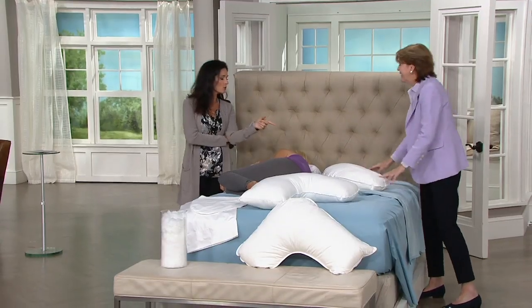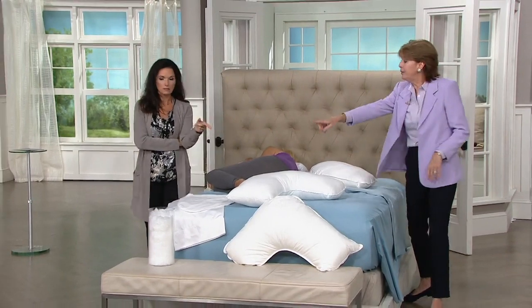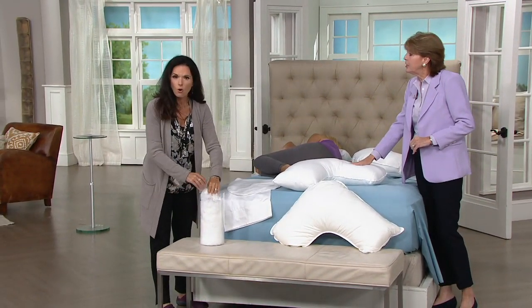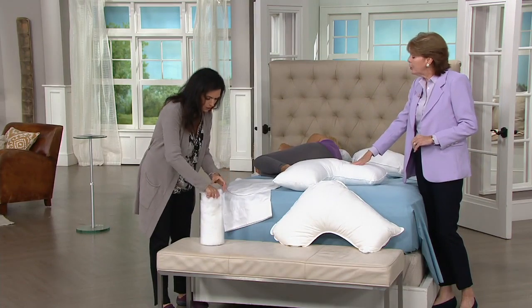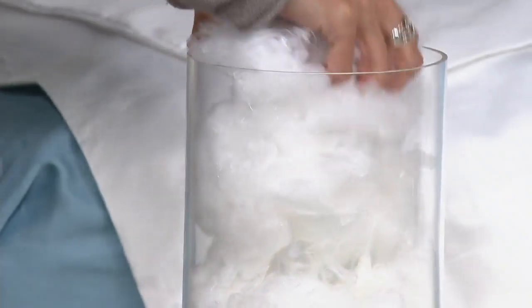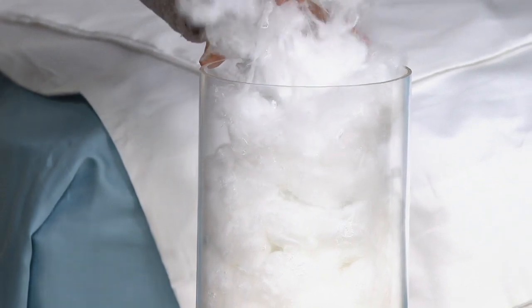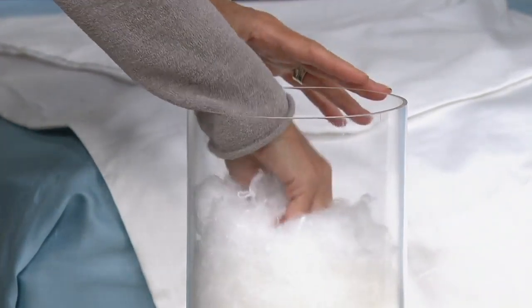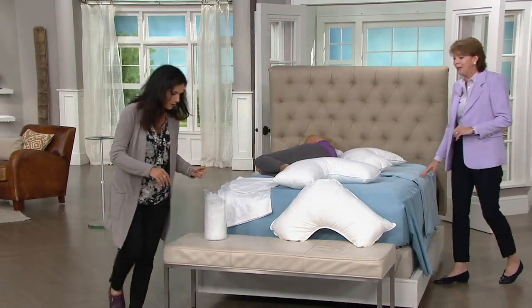I'm super excited — first, what's inside of it? I brought you some of the fill. It's a polyester fiber fill, but as you can see it's super soft and cloud-like. There are no lumps or bumps — it is fabulous feeling, and it is absolutely hypoallergenic.